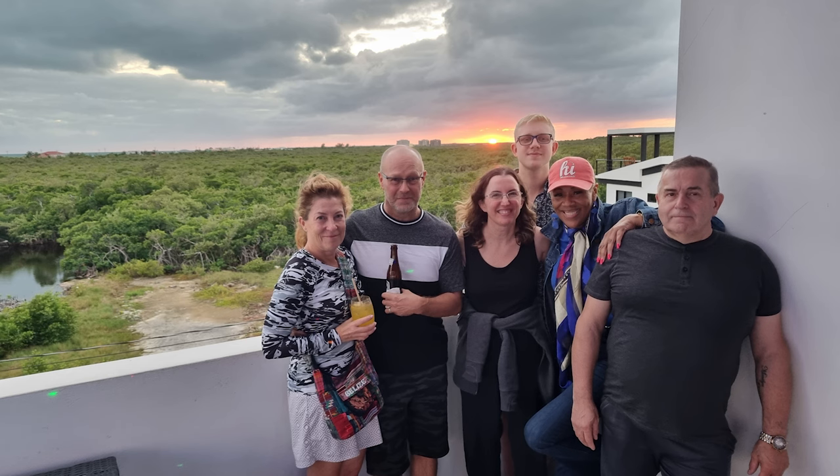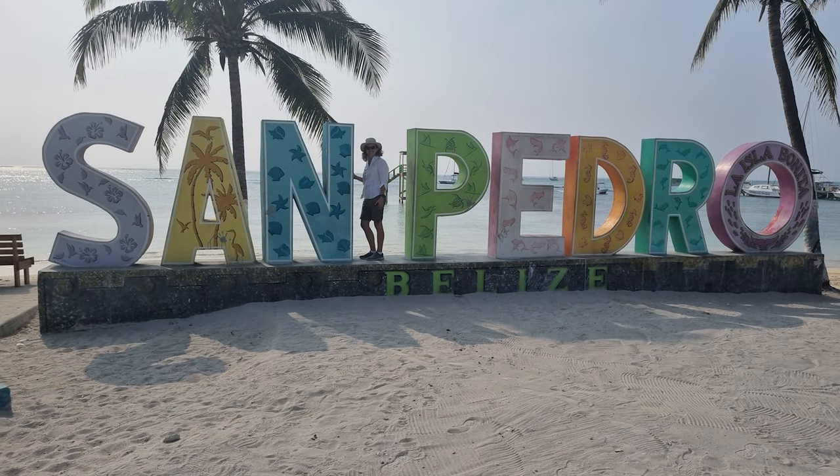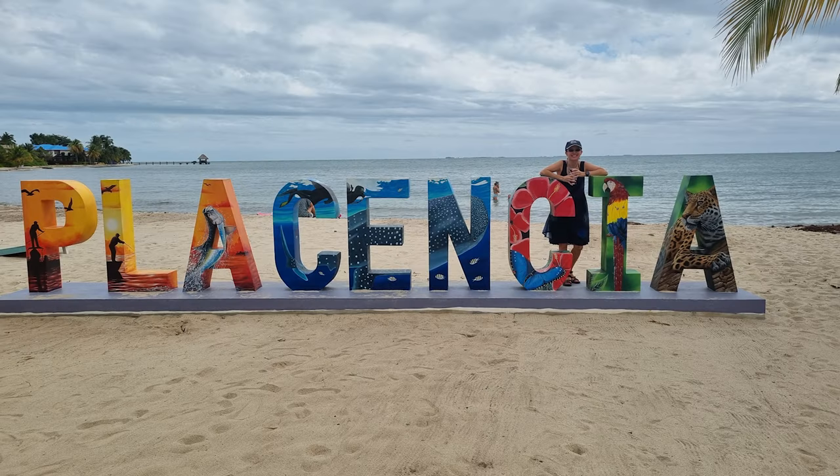One of my tenants in my tiny homes in San Pedro is somebody that rented for a little while in San Pedro and is now renting in Placencia. That is one of the things that's great if you think you like both places. I have this rental video that I'm working on right now with many options for properties to rent in both San Pedro and Placencia.